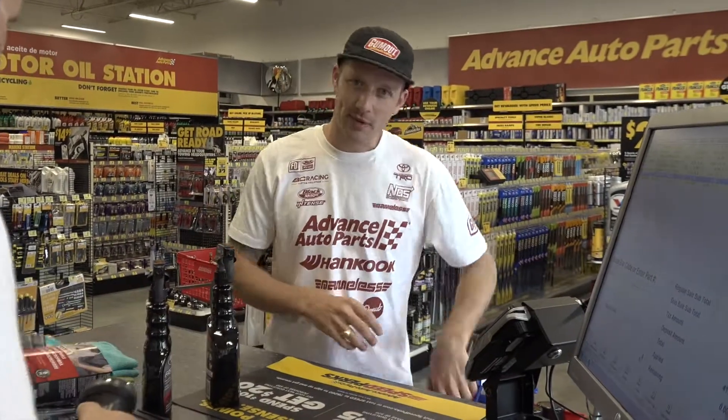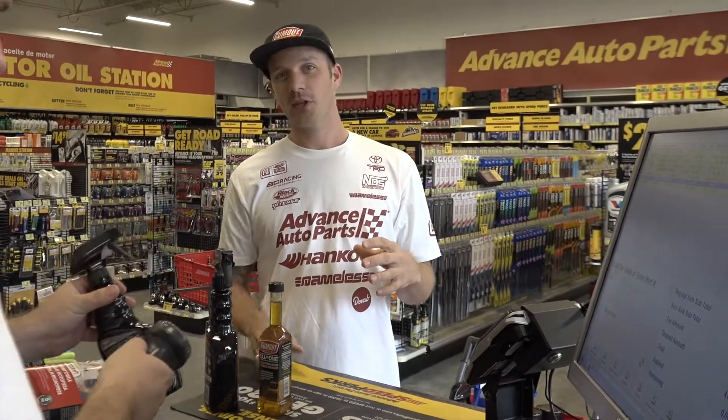This is actually one of the most unique tracks we have on the calendar. There's elevation changes to it, and we're on a road course.